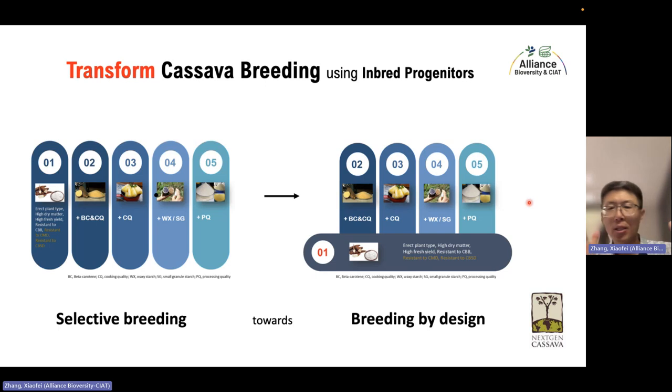Using trait integration, we can easily integrate CMD resistance and CBSD resistance into the best varieties. Rather than spending 10 years through the whole conventional process to release a variety, we can use quick backcrossing to improve current popular varieties within two or three years. This will dramatically increase the impact of the breeding team — farmers benefit within five or six years instead of seven or eight with the conventional scheme. We are teaming up with several organizations to study four major topics: inbreeding depression, developing semi-inbred progenitors or double haploids, improving population using rapid cycling to purge genetic load, and creating heterotic groups.